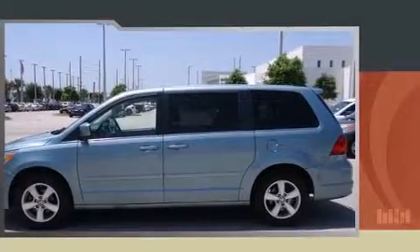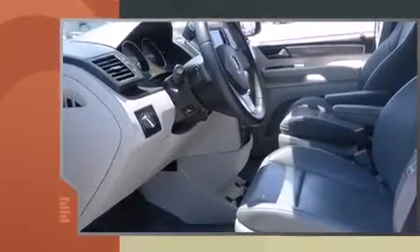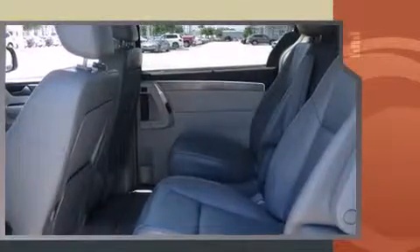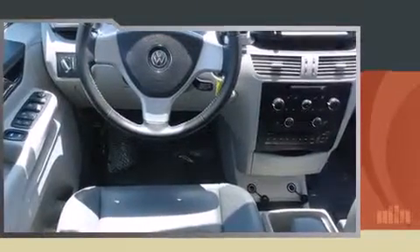Get excited about the 2010 Volkswagen Routan. This seven-passenger van has not yet reached the 50,000-mile mark. A 3.8-liter V6 engine pairs with a sophisticated six-speed automatic transmission, and for added security, dynamic stability control supplements the drivetrain.